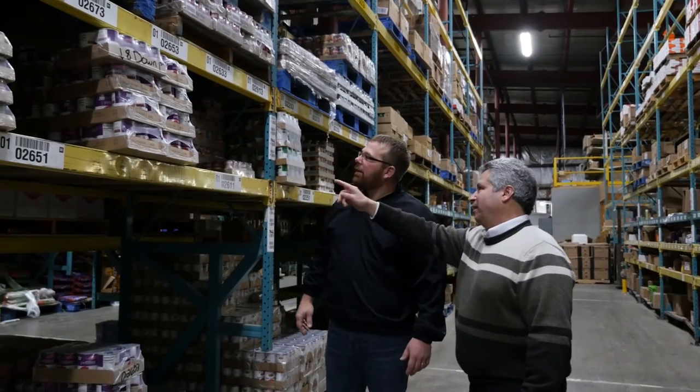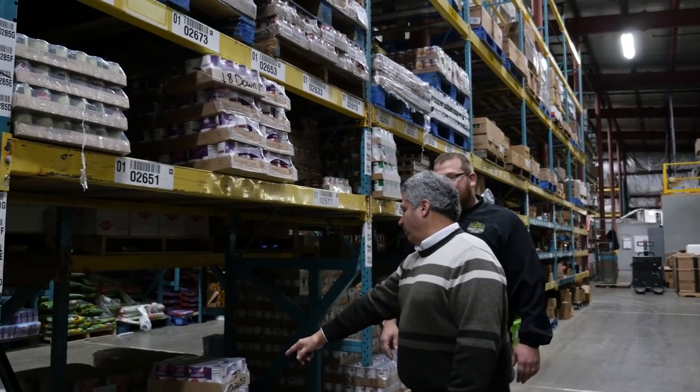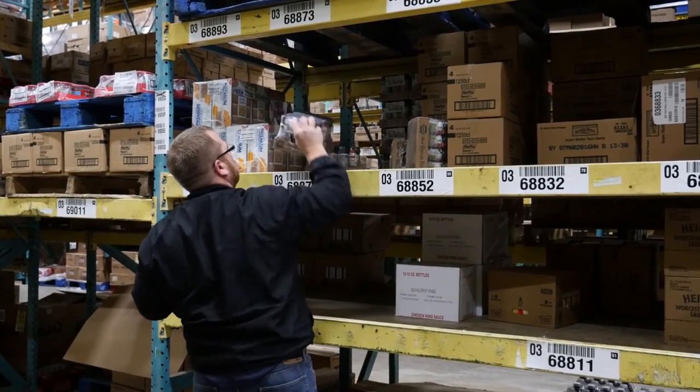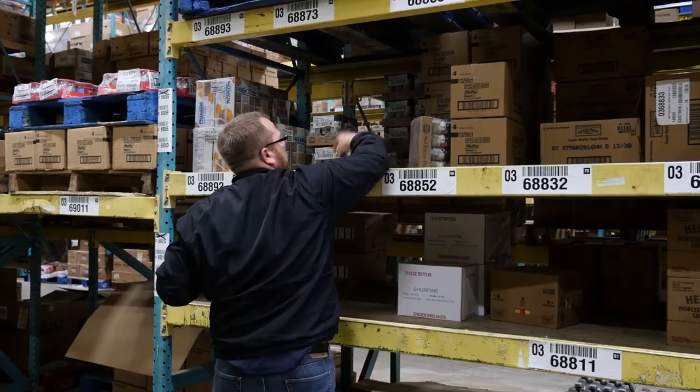When a store calls in, we can get our inventory corrected and or challenge that customer if our inventory is accurate. We get instant alerts through the Zebra RFDC readers about shortages, overages, and damages. Maybe products spill over into another home slot — we can catch that problem fast.